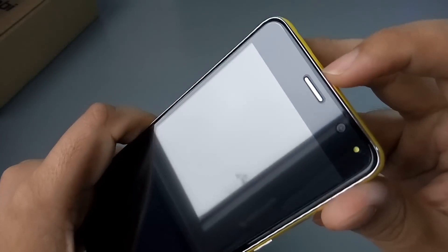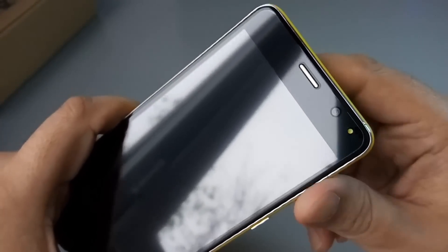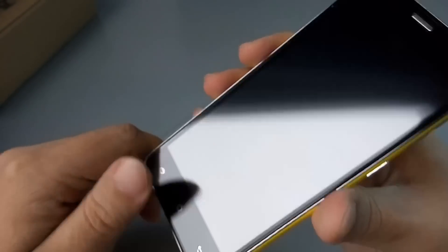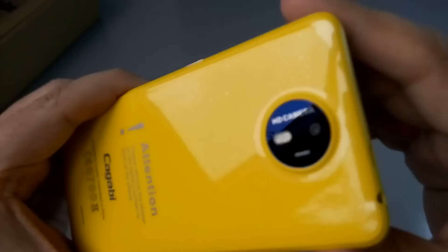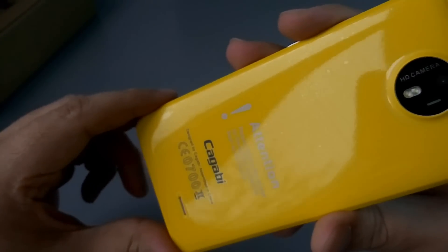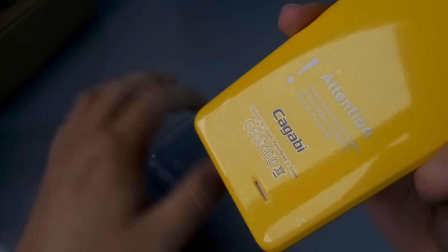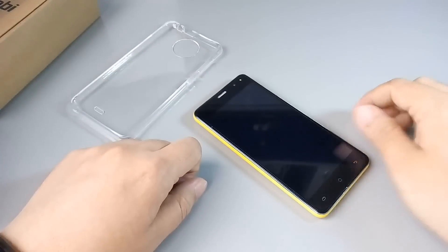Снимаем транспортировочную плёнку. Под ней есть защитная плёнка, наклеена неплохо. Динамик — он не утоплен, не чёрный, а серебристый. Есть фронтальная вспышка, фронтальная камера. Без подсветки клавиши назад, домой, меню. Крышка съёмная. Диодная вспышка и глазок камеры. Динамик расположен сзади — если класть смартфон на ровную поверхность, динамик будет перекрываться.